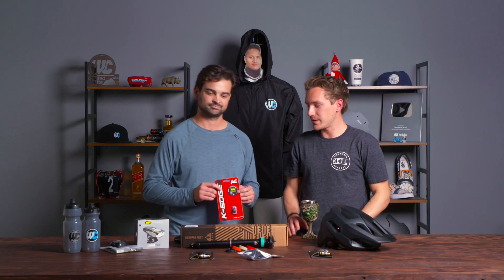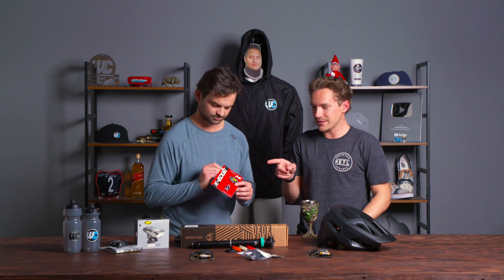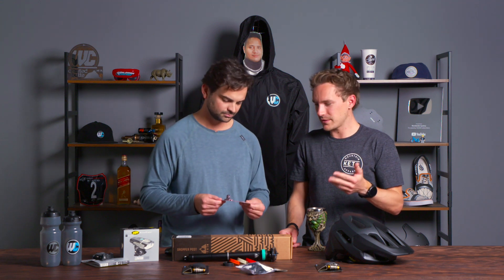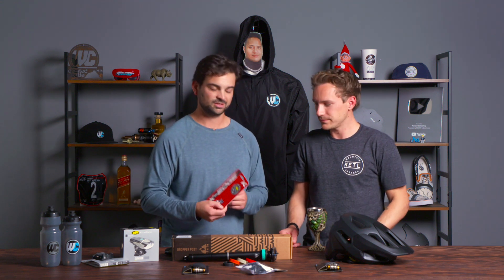K-Edge as a brand makes a ton of amazing high-end CNC mounts, all made in the U.S. GoPro mounts, light mounts, phone mounts, Garmin mounts — check out K-Edge if you're not familiar with them. They're the official partner of Knight Rider.